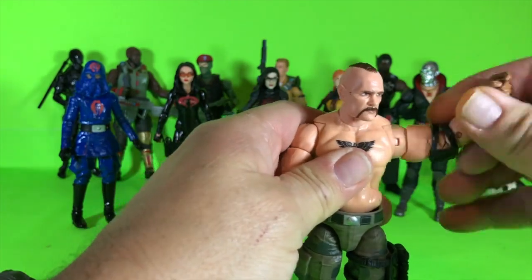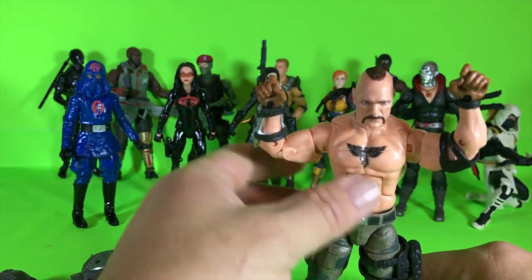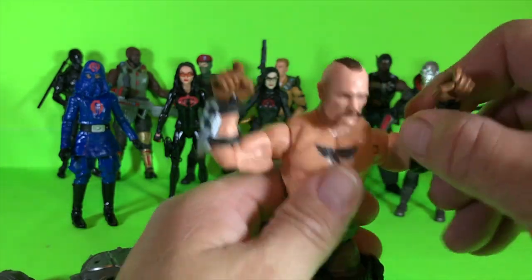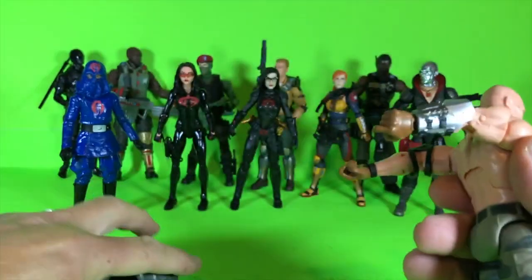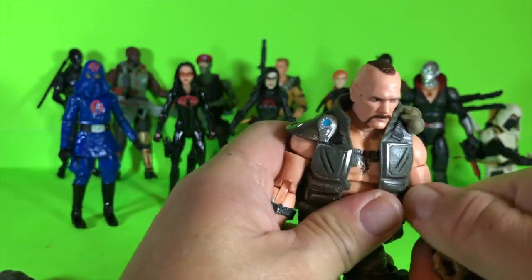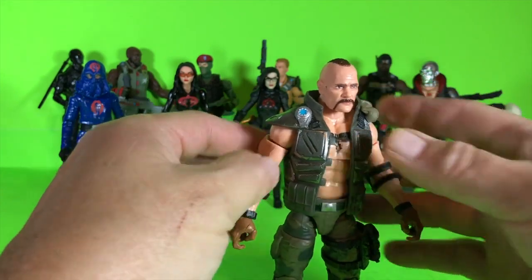So there you go — Gung Ho with his shirt off, ready to take somebody on in a fight. He could actually be a WWE figure. Anyways, he looks pretty good. I'm glad they made the vest removable. They could have done something similar with Roadblock and Beachhead to make those vests removable since they're a soft pliable plastic, but they didn't. I bet if you took off Roadblock's vest though, it would look very similar.